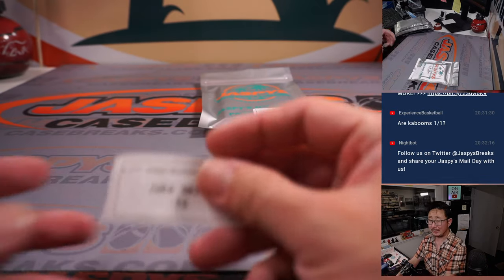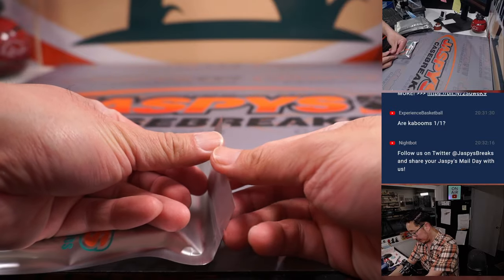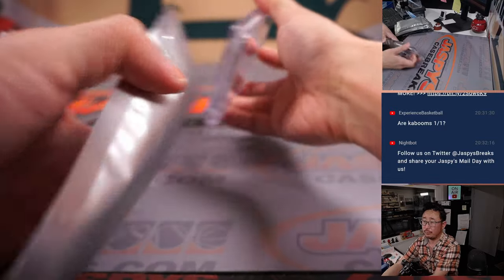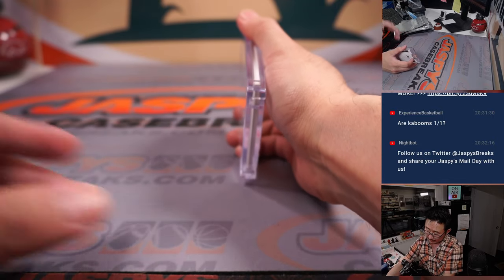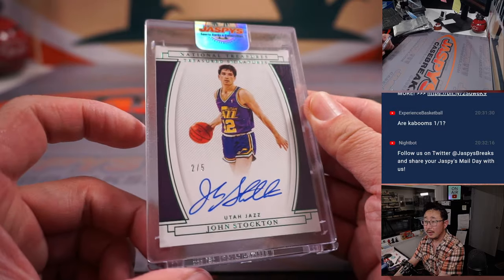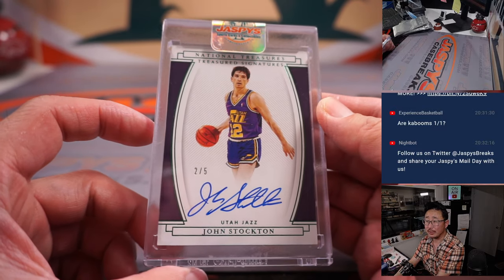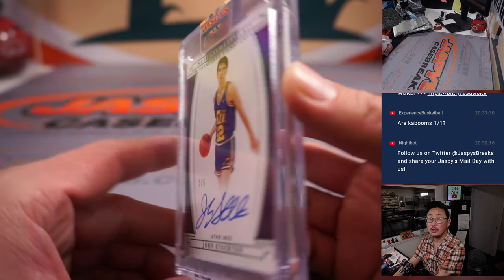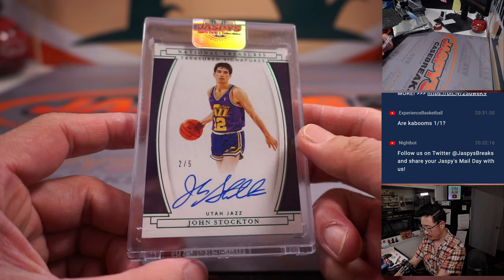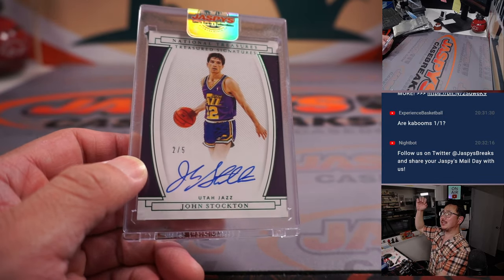Last but definitely not least — Jake with pack 16, good luck. And it's going to be John Stockton from NT Basketball, treasured signatures, two out of five. There you go, Jake. All aboard the Big Hit Express!